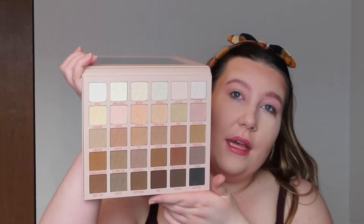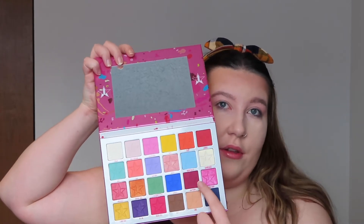Let's get into this look. I think the first palette I'm going to use is the Orgy palette — actually no, the first palette I'm going to go in with is the Jawbreaker palette. I'm going to start by using this shade right here called Raspberry and put that on my crease.